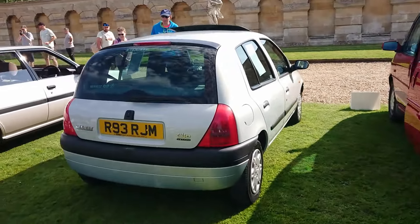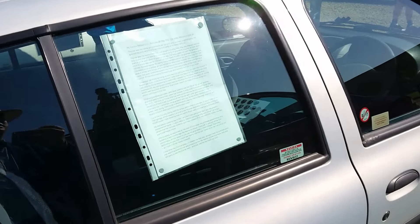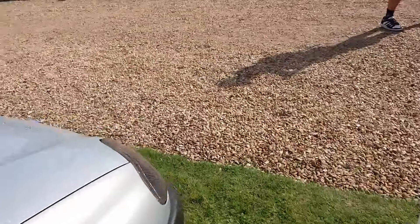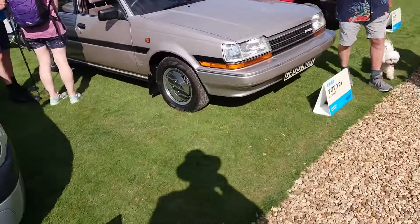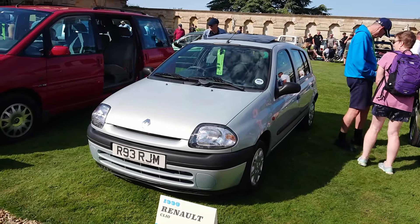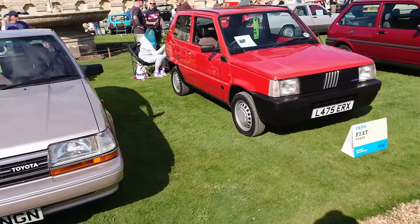Then we've got a Mark II Clio - a very early Mark II Clio. It'd be a '98 - possibly the oldest Mark II Clio in the country. It's a 1.2 with a very similar engine to the one in the Mark One, and it's just an RN which is sort of one from the bottom of the range, below the RL.